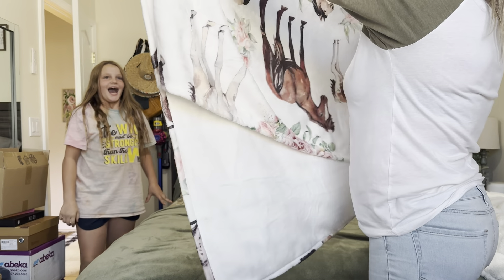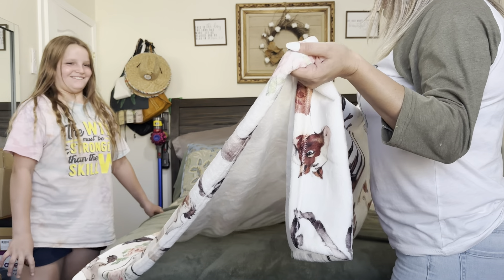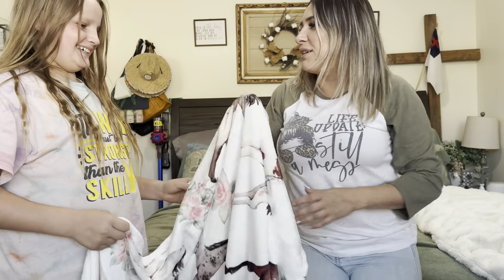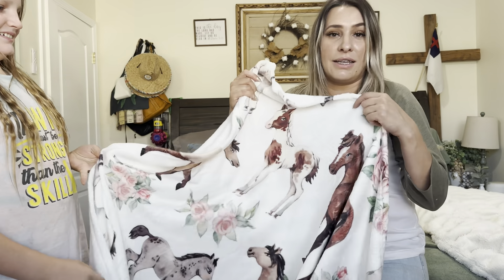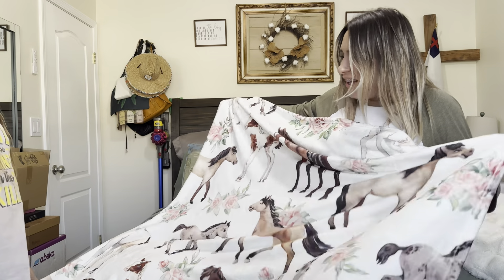Let's go ahead and see what she thinks about it. So what do you think about it? This is actually really really nice — like the quality on this, it's like a really nice soft, it's like a thicker throw blanket. It has all these different horses: baby horses, big horses, little baby babies. You like it? Yes!